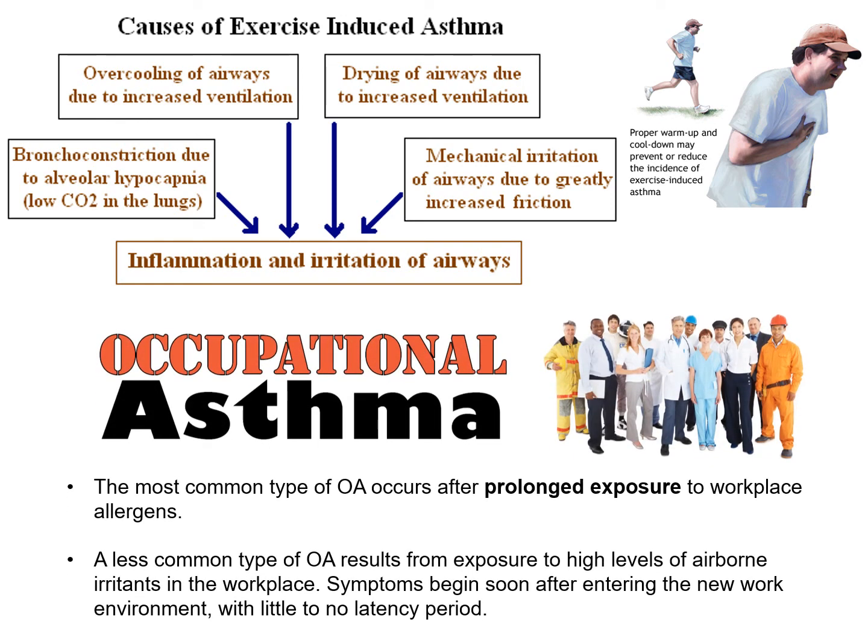Another form, of particular interest to certain disciplines, is occupational asthma. This refers to workplace asthma primarily due to the fact that workplaces often contain allergens and irritants at higher concentrations than at home — though a similar response can occur in certain home conditions as well. We call it occupational asthma because it's very common in the workplace, but it can appear in any situation.